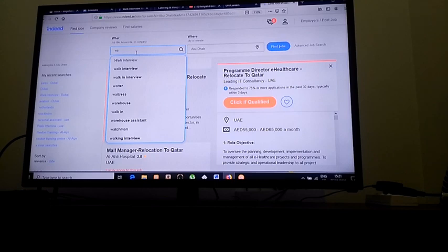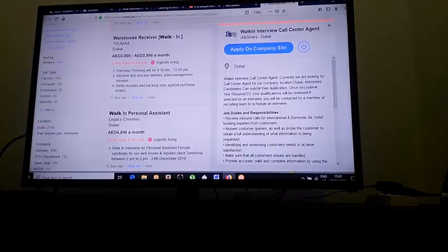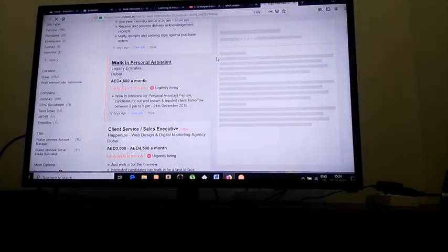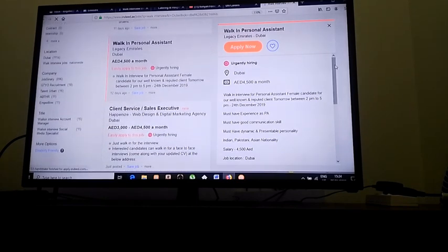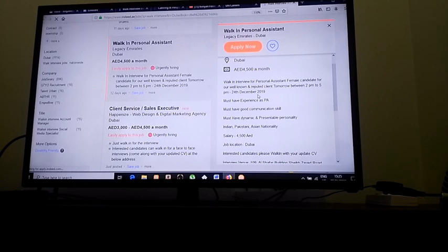The third way to look for a job is through walk-in interviews. These are jobs that companies post where instead of applying online, they give you the venue and timing of the interview. All you have to do is bring whatever documents they asked for, carry your resume, dress nicely, and go to the venue. For example, here's a walk-in for a personal assistant — the salary is 4,500, which is not bad for a starter, and the timings are 2 p.m. to 5 p.m.